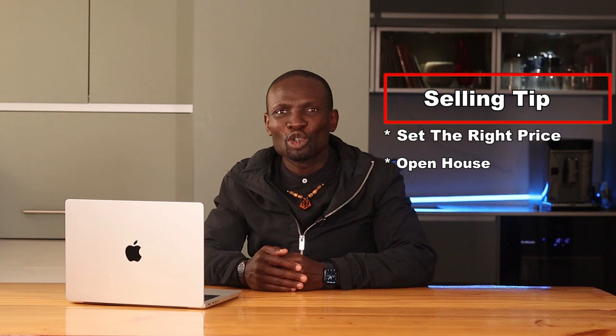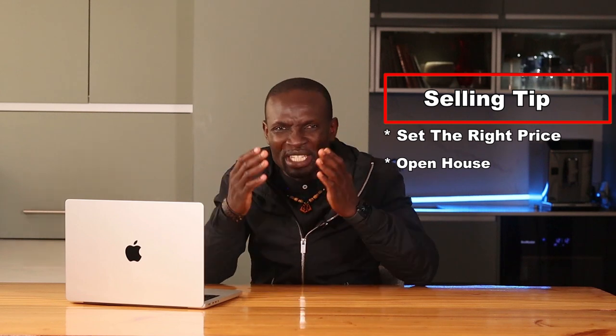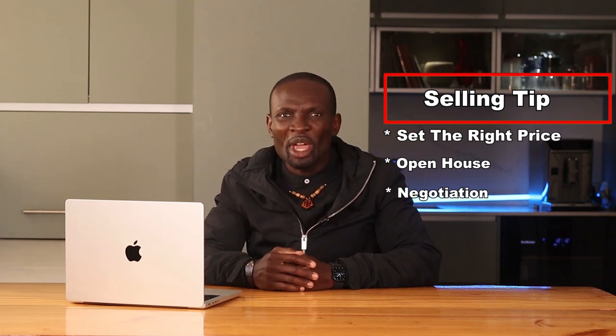Host open houses to attract potential buyers, and ensure the home is clean and well-presented. Be prepared to negotiate with buyers — understand your bottom line and be willing to make reasonable concessions. In one of my recent flips, professional staging and photography helped me sell the property within two weeks at above the asking price. It's worth the investment. Implement effective marketing strategies and selling techniques to attract buyers and close deals quickly at the best possible price.